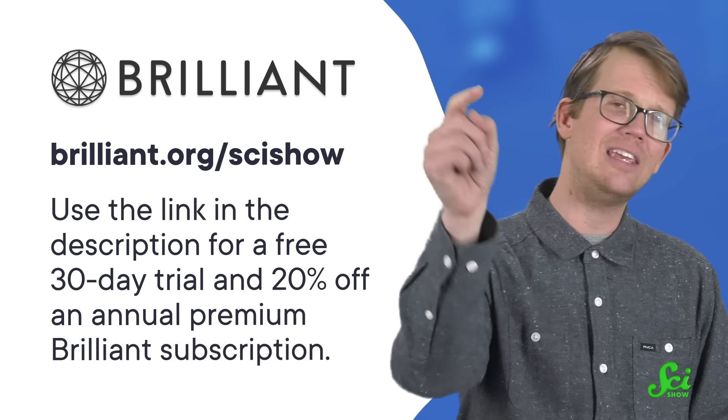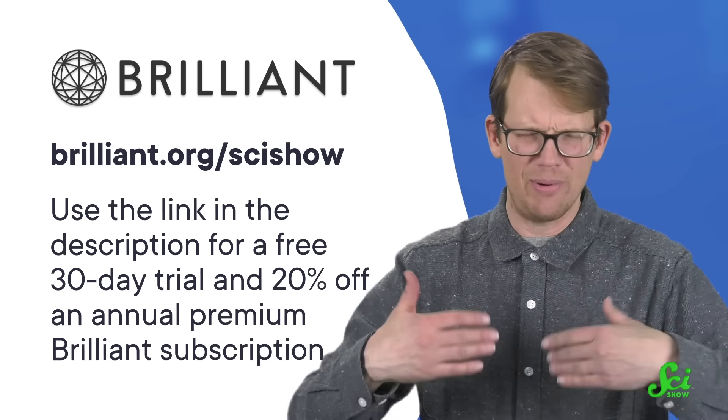Thanks to Brilliant for supporting this SciShow video, and thank you for watching — not just the video, but all the way to the end!